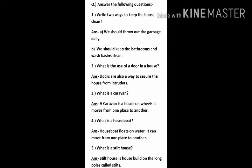Question 3: What is a caravan? Answer: A caravan is a house on wheels. It moves from one place to another.